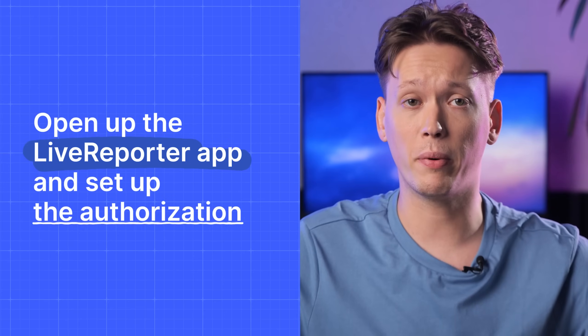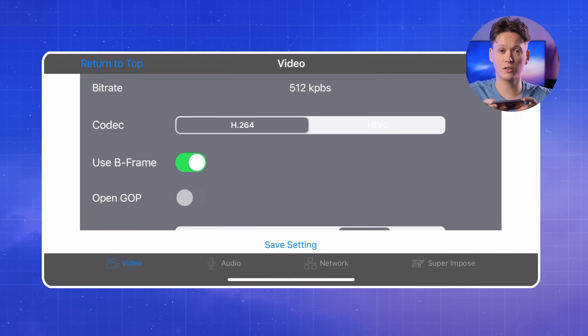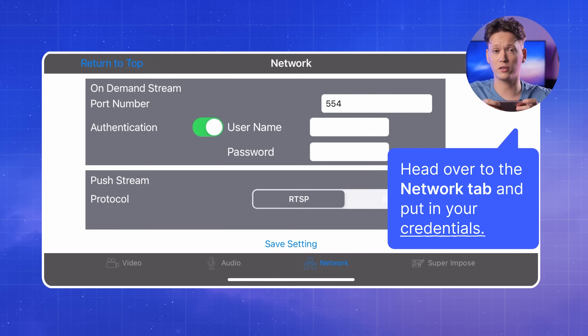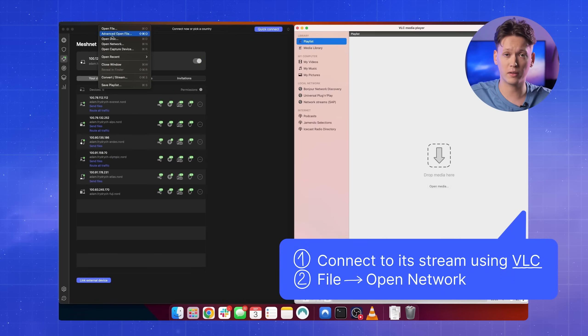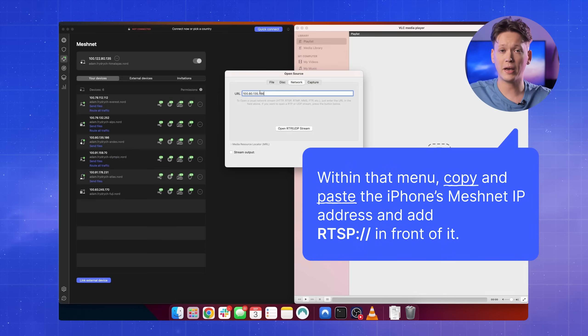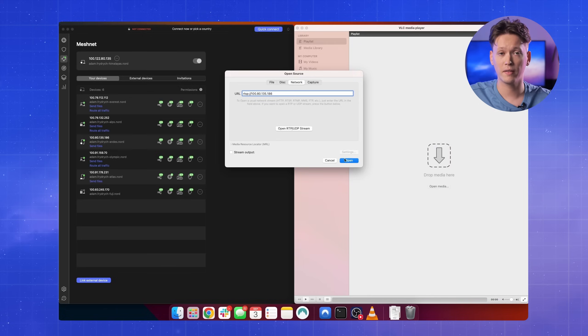Then all we need to do is open up the Live Reporter app and set up the authorization. Hit the wrench and hammer icon in the bottom right corner of the screen, head over to the Network tab and put in your credentials. Next, on my computer, I'm going to connect to the stream using VLC — head to File, then Open Network. Within that menu, copy and paste the iPhone's MeshNet IP address and add RTSP:// in front of it. Then hit Open, and there you go. The iPhone app is limited when it comes to features, but it's still a great way to check up on your pets or kids whenever you're out or at work. The main downside is having to keep the screen always on, so make sure that you set the screen brightness as low as possible and use a phone that you don't really need anymore.